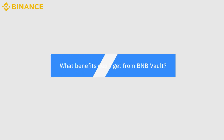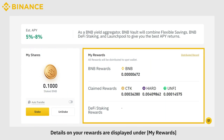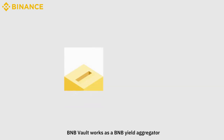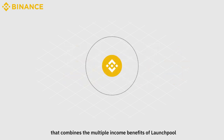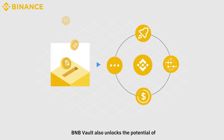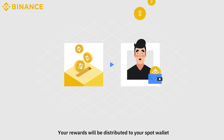What benefits can I get from BNB Vault? Your staked BNB assets can be viewed under My Shares. Details on your rewards are displayed under My Rewards. Click Distributed Record to find your distribution record history. BNB Vault works as a BNB yield aggregator that combines the multiple income benefits of Launchpool, savings, DeFi staking, and more through just one interface. BNB Vault also unlocks the potential of creating a series of products around BNB in the future. Your rewards will be distributed to your spot wallet.